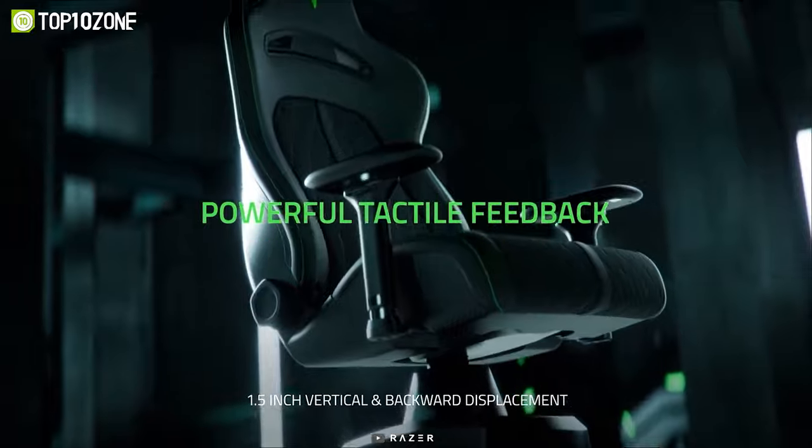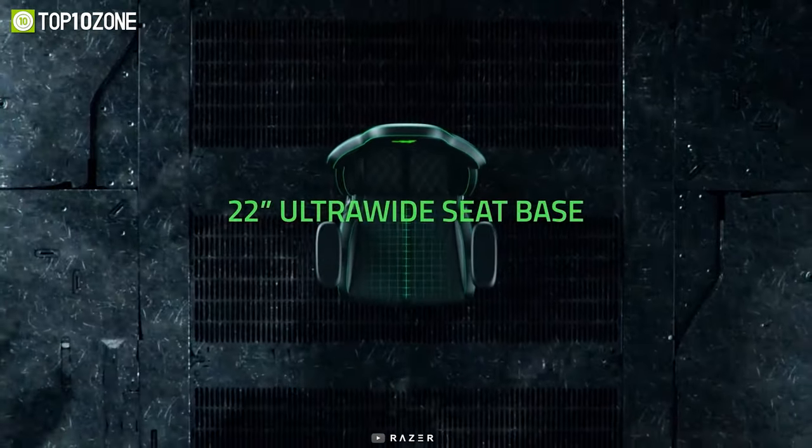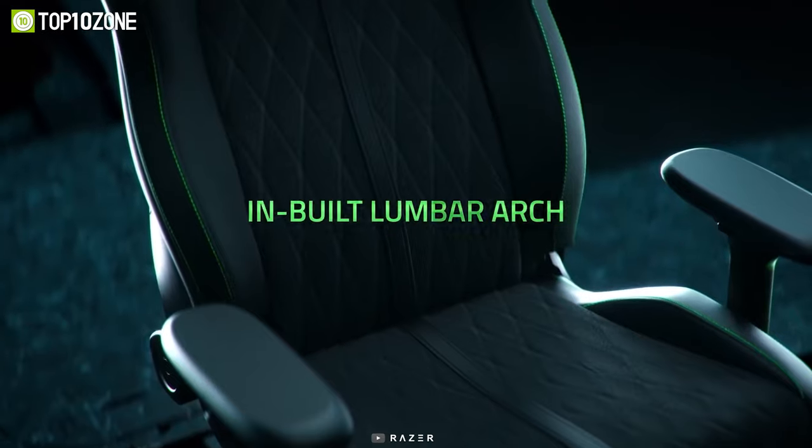The Enki Pro is designed for immersion and features optimized contact points. It also has a 22-inch wide seat base, 100-degree shoulder arches, and a great lumbar arch.